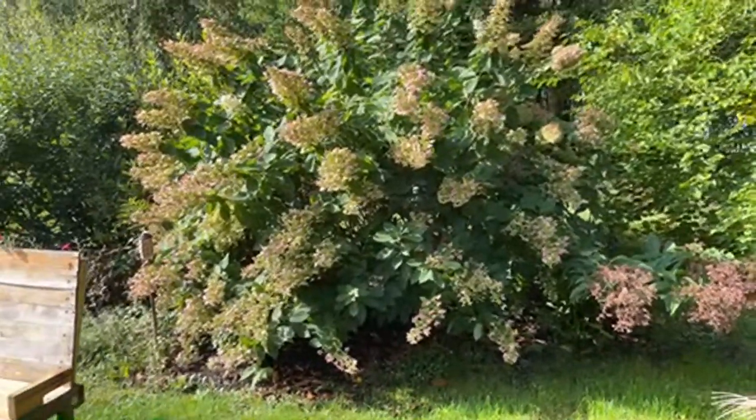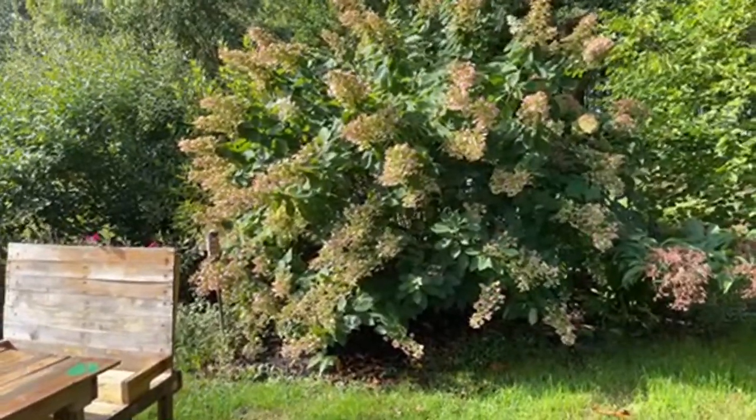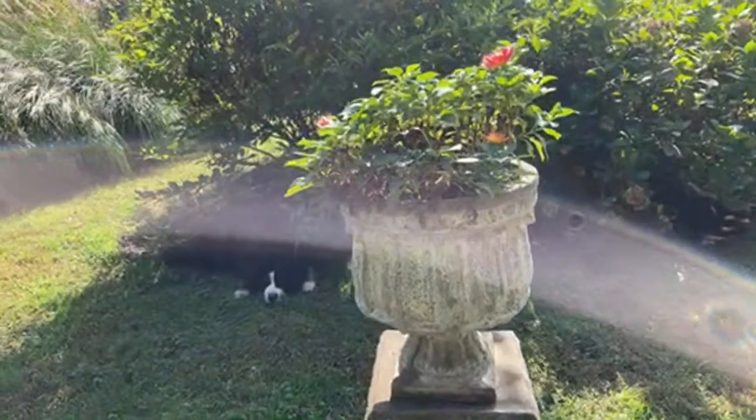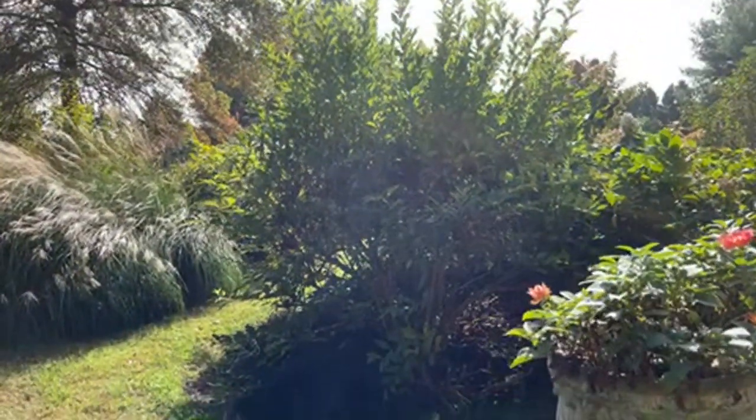Heather, thanks for that focus note — on my camera it looks clear. Are we back in focus now? I'm going to back up a bit because I think my Wi-Fi might be better over here.